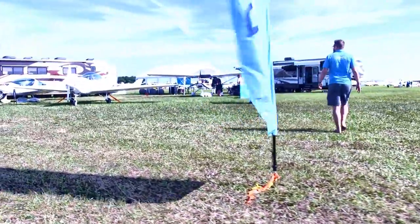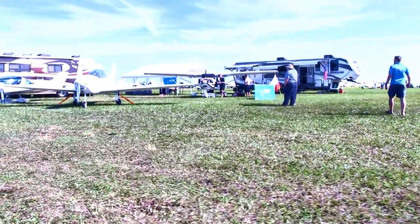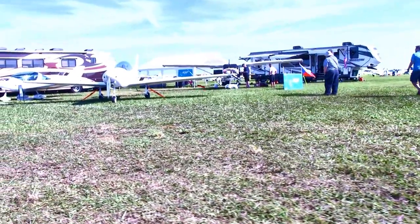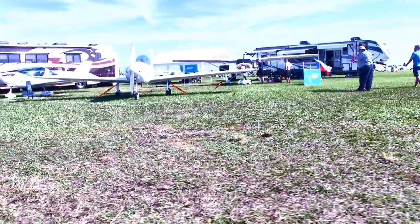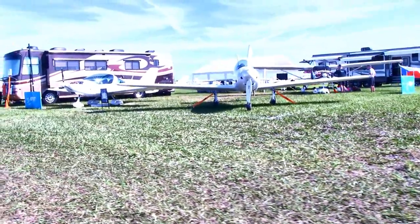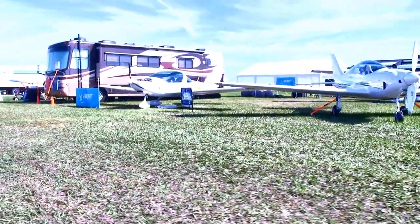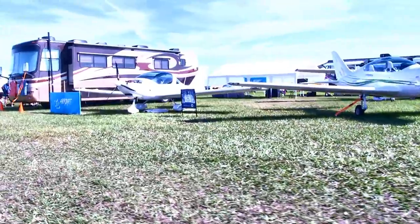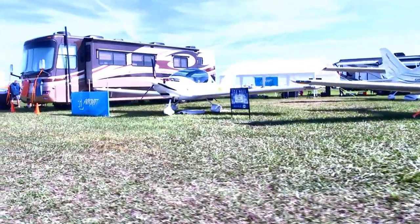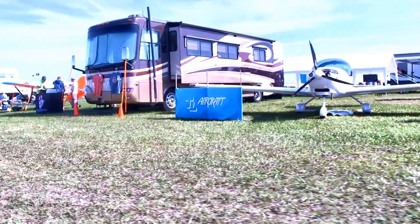Coming up next, a whole line of aircraft from TL Aircraft — known as TL Ultralight in Europe, but in this country they're going by TL Aircraft USA. There's their just-introduced Stream passing by the camera. To the side is the Sting S4 that people know very well, and behind it is the Sirius, their high-wing model. This company's got two low wings and a high wing — something for everybody.